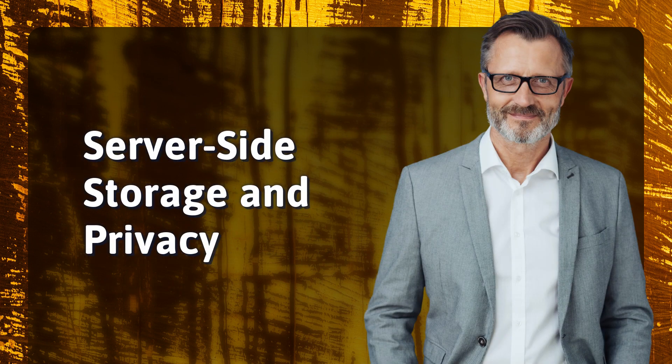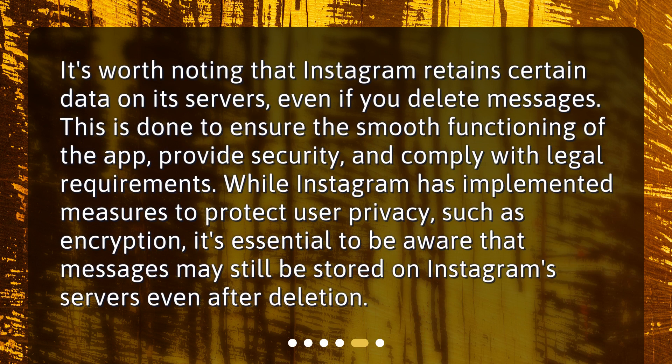It's worth noting that Instagram retains certain data on its servers, even if you delete messages. This is done to ensure the smooth functioning of the app, provide security, and comply with legal requirements. While Instagram has implemented measures to protect user privacy, such as encryption, it's essential to be aware that messages may still be stored on Instagram's servers even after deletion.